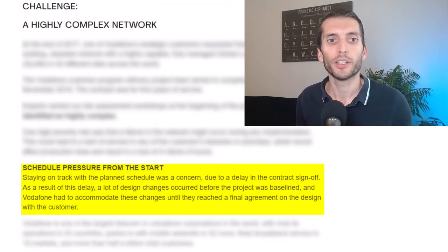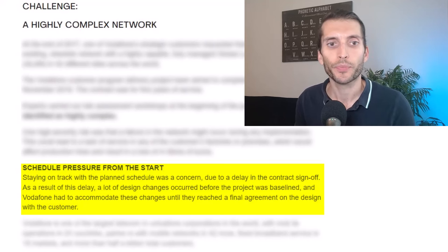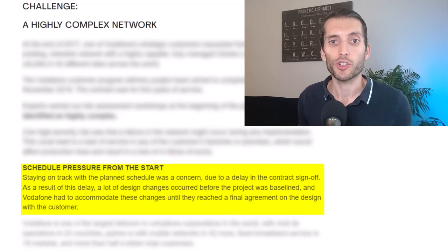There was schedule pressure from the start — staying on track with the planned schedule was a concern due to a delay in the contract sign-off. As a result, a lot of design changes occurred before the project was baselined, and Vodafone had to accommodate these changes until they reached a final agreement on the design with the customer. I would assume this is actually a tactic from the customer to squeeze in requirements for free by threatening the signature of the contract.